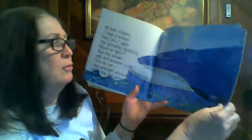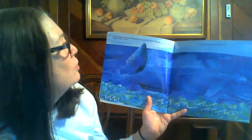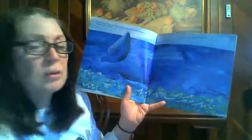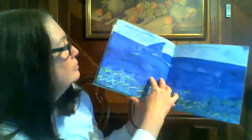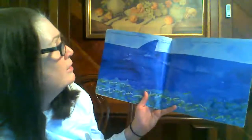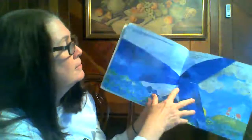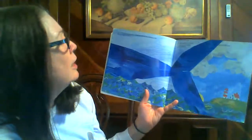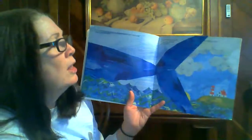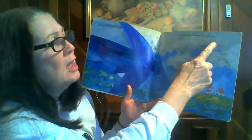At five fifteen, the grouchy ladybug said to one of the whale's flippers, Hey, you, want to fight? But it got no answer, so it flew on. Boy, this is a big whale, isn't it? At five thirty, the grouchy ladybug said to the whale's fin, Hey, you, wanna fight? But it got no answer, so it flew on. This is a huge whale. At a quarter till six, the grouchy ladybug said to the whale's tail, Hey, you, wanna fight? And the whale's tail gave the grouchy ladybug such a slap that it flew across the sea and across the land.